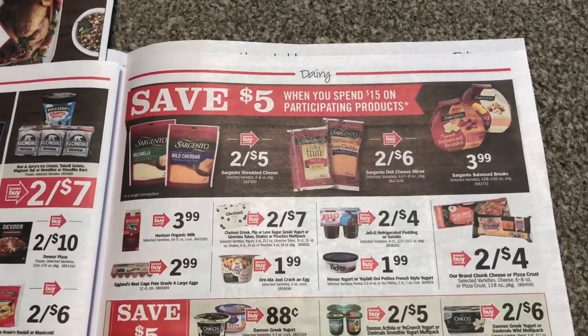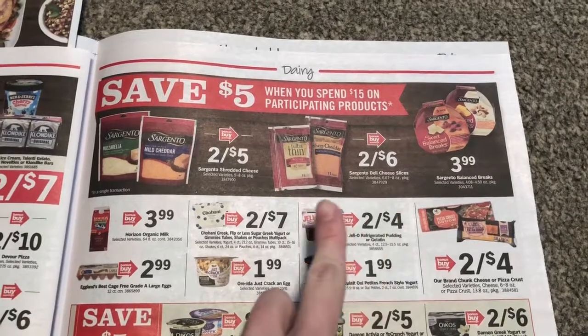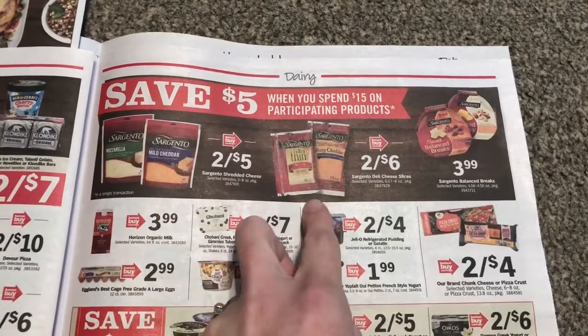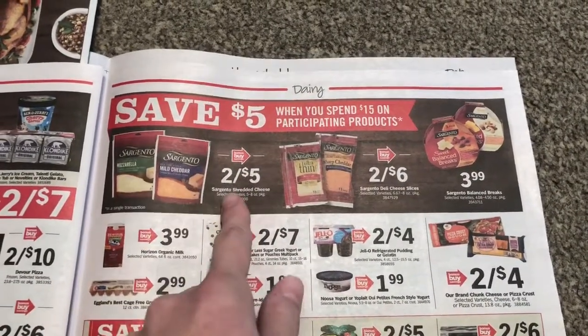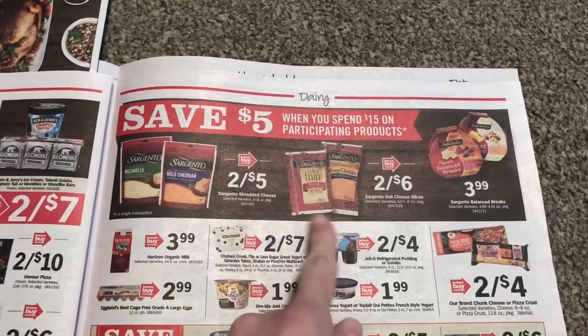Here's a pretty good deal if you eat a lot of cheese, which we definitely do — save five when you spend fifteen. I plan on doing four slices and two of the shredded cheddar or the mozzarella, whatever shredded cheese. So it'll be $10 with the instant savings taken off.